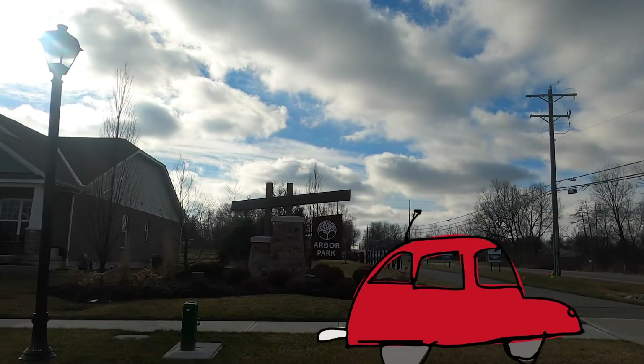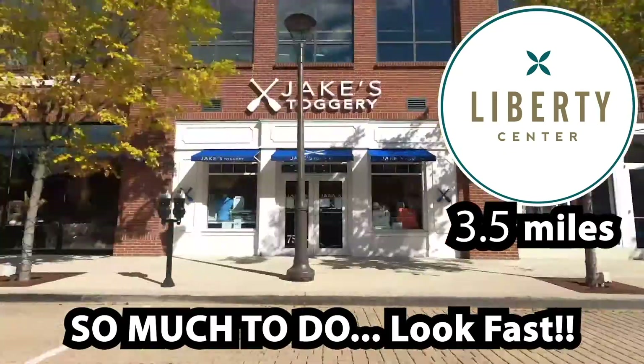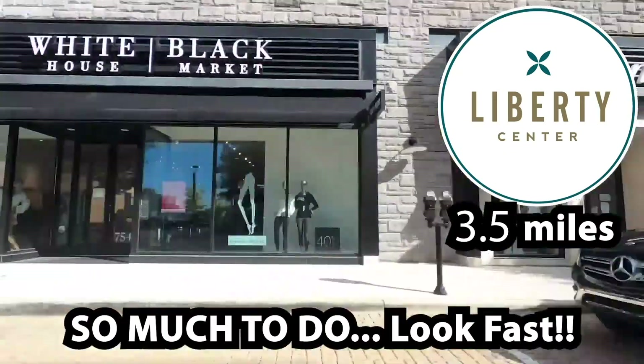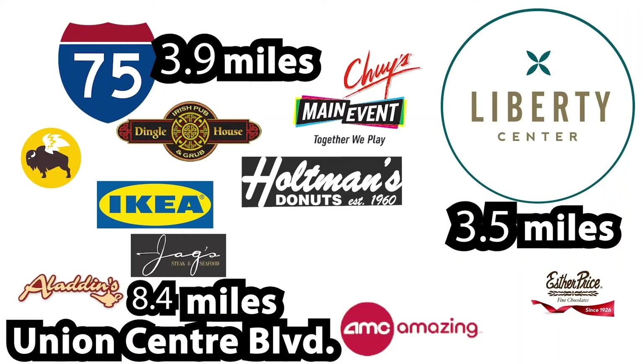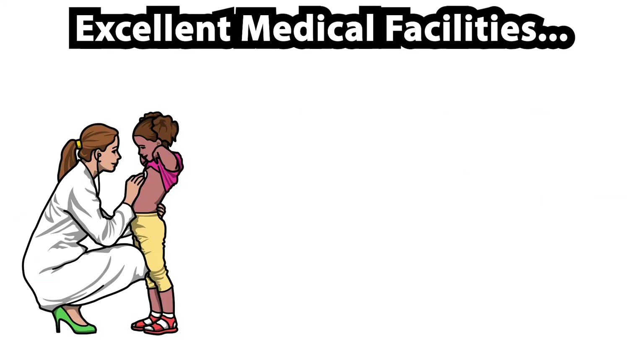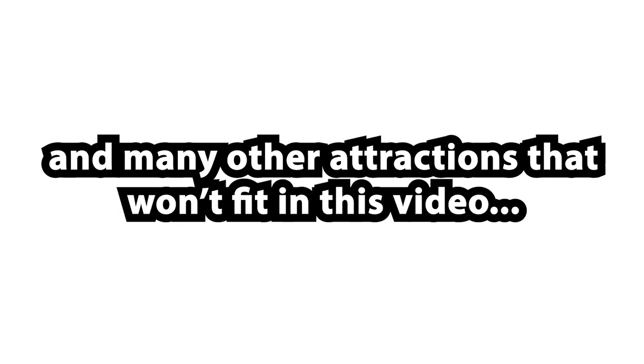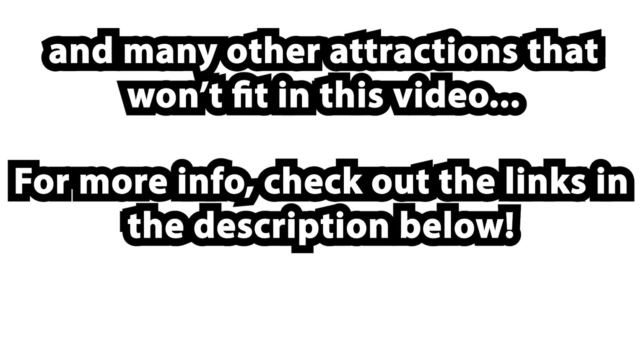Arbor Park is just a short drive to Interstate 75, great dining and entertainment in Liberty Center and Union Center Boulevard, and excellent medical facilities including Cincinnati Children's Hospital Liberty Campus and UC Health Westchester Hospital, and many other attractions that won't fit in this video. For more info, check out the links in the description below.